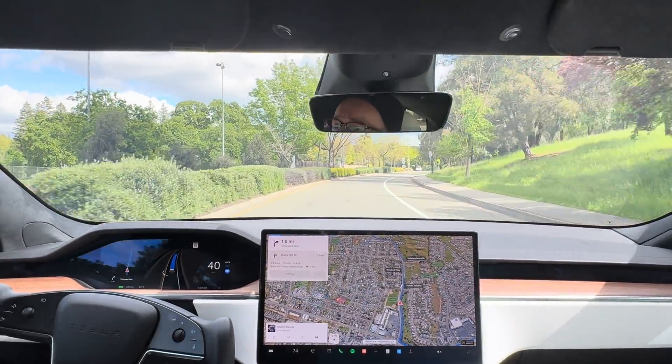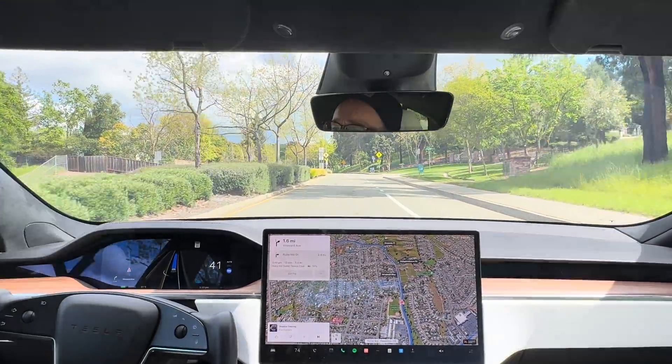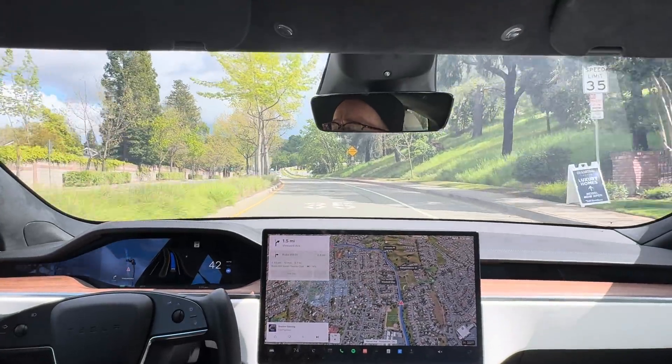Gosh, it feels like we're not too far off — maybe a couple more years, and we may have a full-on full self-driving capability.